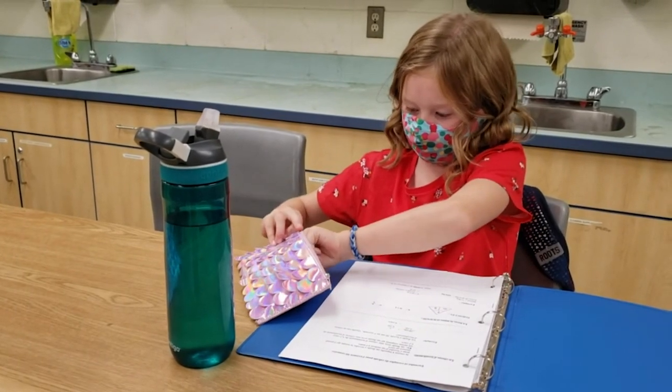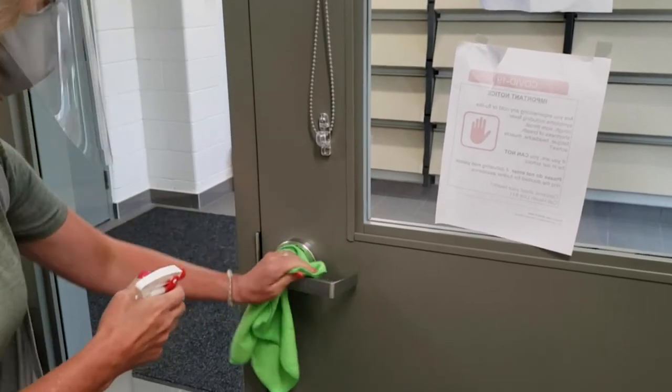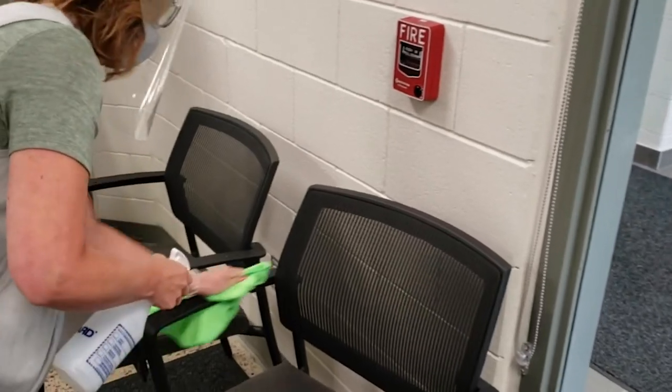All schools will have daytime custodians to implement ongoing general cleaning and enhanced cleaning and disinfecting of high touch surface areas.